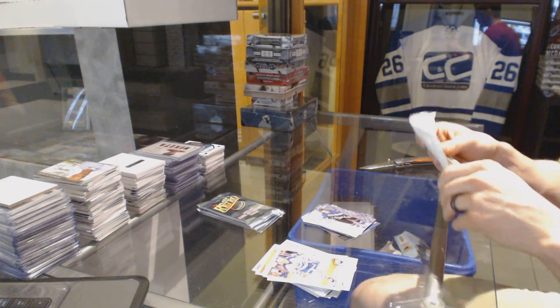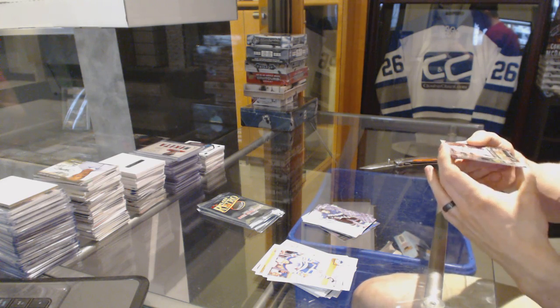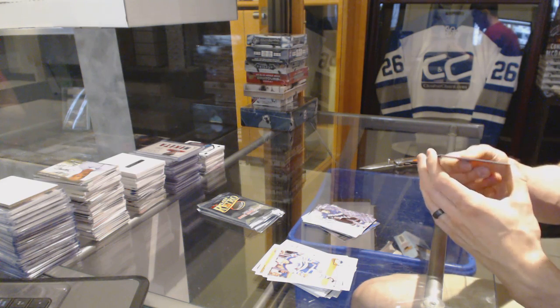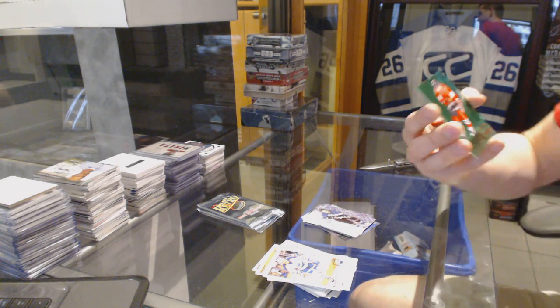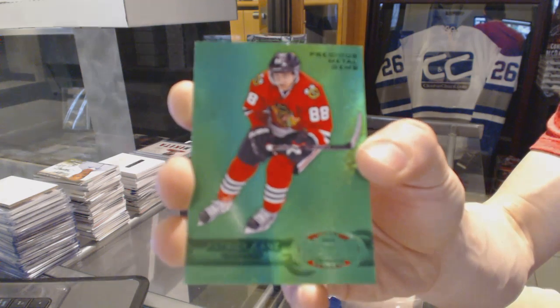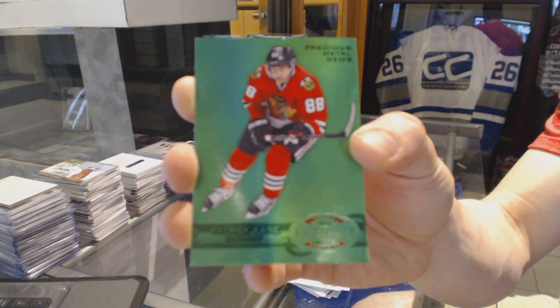There's one card in this pack and it's an RA card with a giant crease on the back. That's what happens when there's one card in the pack — because we got a Precious Metal Gems emerald, number seven of ten, for the Chicago Blackhawks: Patrick Kane.